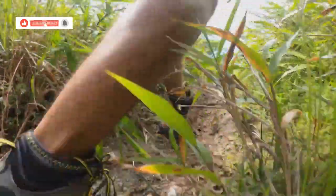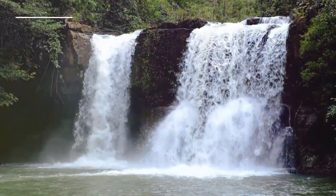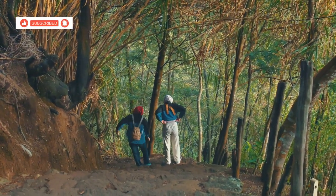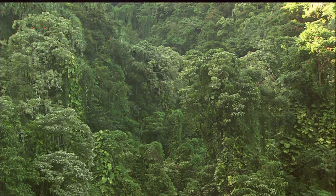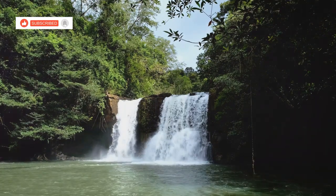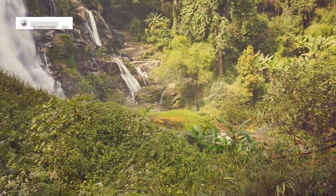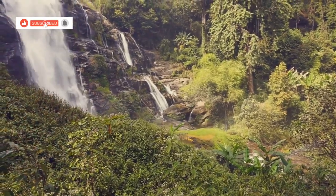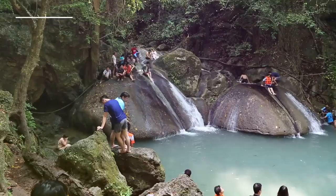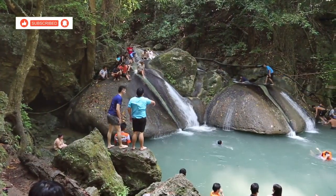Get ready to trade your flip-flops for hiking boots, because today we're venturing deep into the jungle to discover the hidden gem of Koh Chang — Klong Prow Waterfall. The trail to the waterfall is a relatively easy hike, even for inexperienced hikers. Along the way you'll be surrounded by lush greenery and the sounds of the jungle. And then you'll stumble upon this waterfall. It's not the biggest you'll ever see, but it's absolutely breathtaking. The water cascades down moss-covered rocks into a crystal clear pool — cool and refreshing, perfect for a dip after a hike.